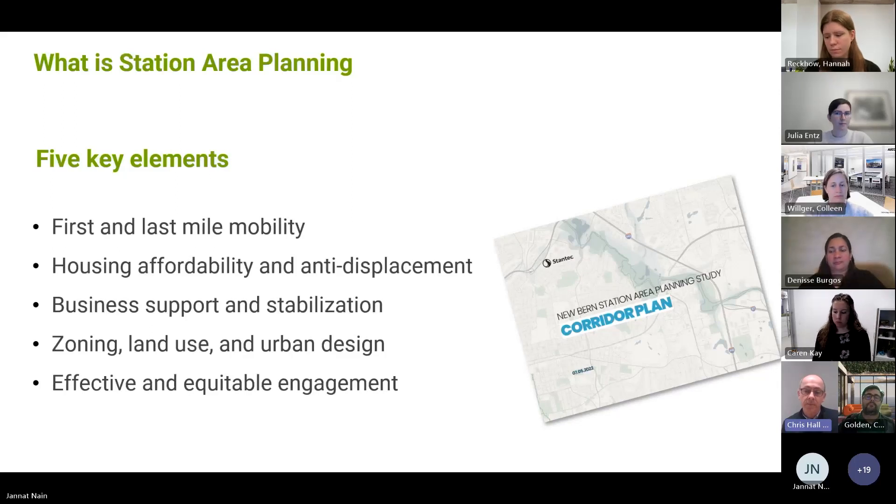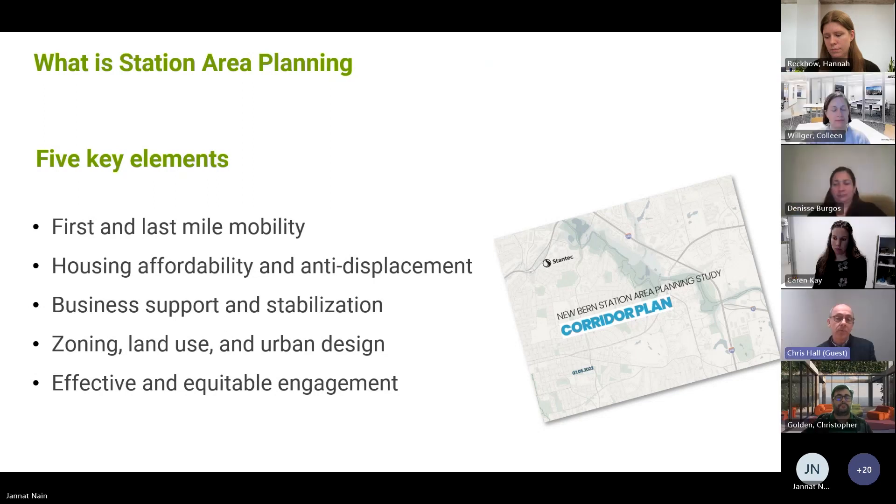This is something the city has done previously in other corridors when new transit is coming in — investigating the corridor to understand what the potential effects, impacts, and opportunities are. This is a continuation of some similar processes. There are some different characteristics here and different contexts, but this is station area planning, continuing a series of station area plans that the city and the region have led.